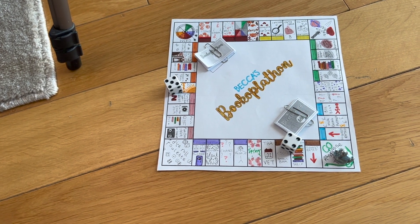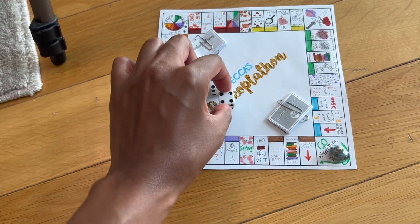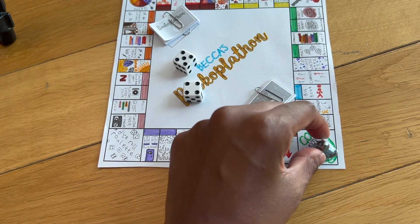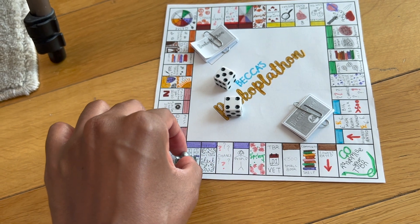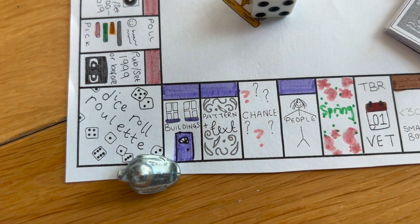A five and a four — nine! Let's go nine spaces: one, two, three, four, five, six, seven, eight, nine. Buildings, buildings, buildings!